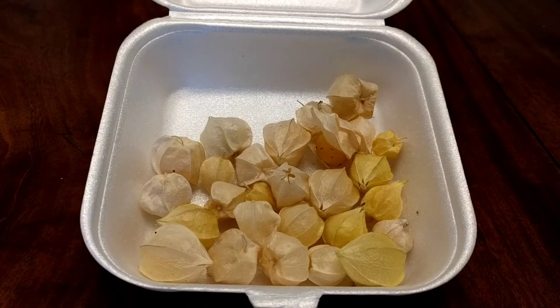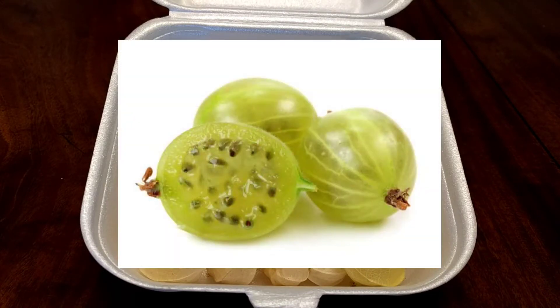I had gooseberries growing at the foot of our garden in our old place when I was growing up. To me, gooseberries are kind of an almost translucent type of thing, and when you bite into them there are multiple little seeds — and even somewhat hairy.